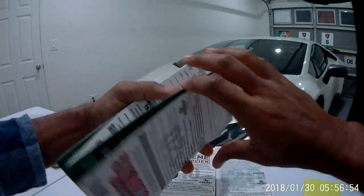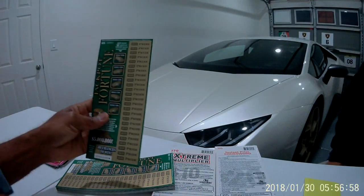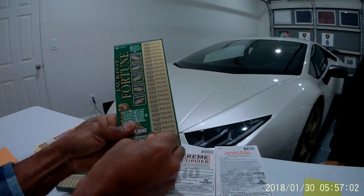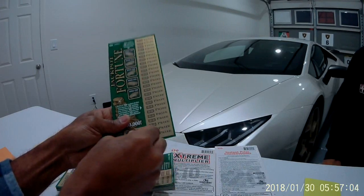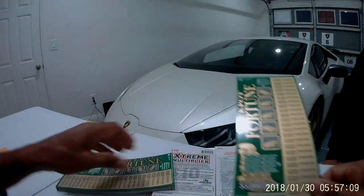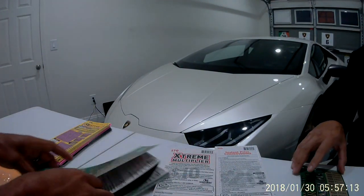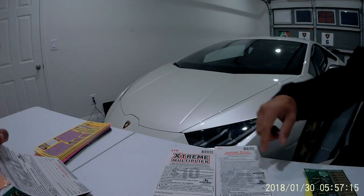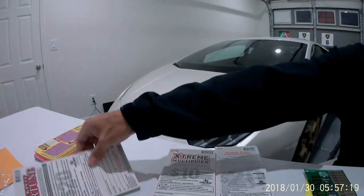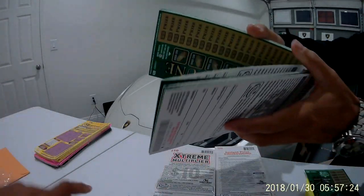We're gonna start with Jackpot Fortune, and what we're gonna do is just scratch the barcode — just like that — and then scan it. That's it, real fast. We've got some new things coming in too.